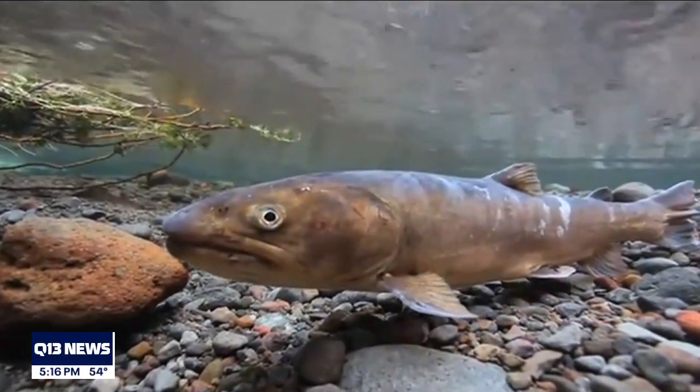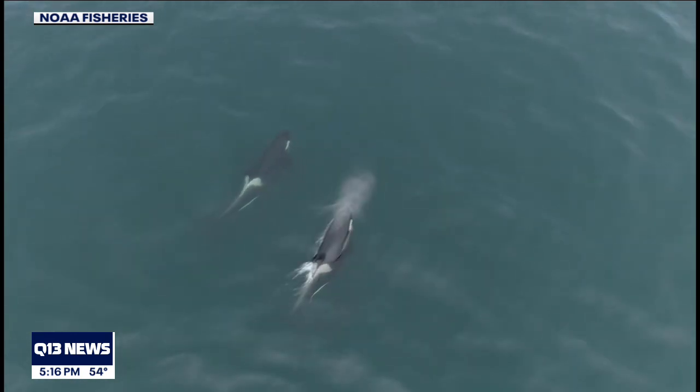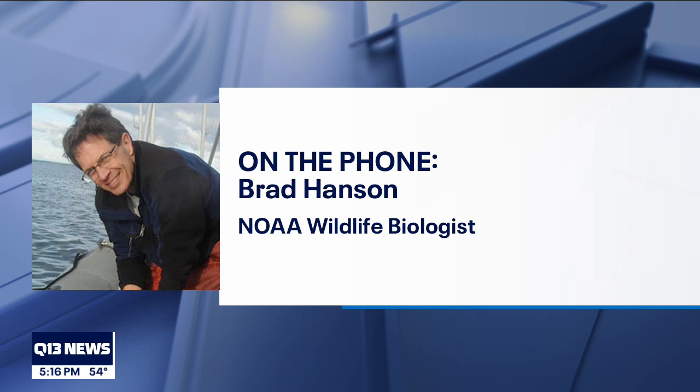But in the fall, when Chinook salmon weren't as available, it only made up 50% of their diet and orcas turned to other fish. Chum showed up as being important in the fall, and on the outer coast, things like halibut, lingcod, and steelhead also played a role in their diet.